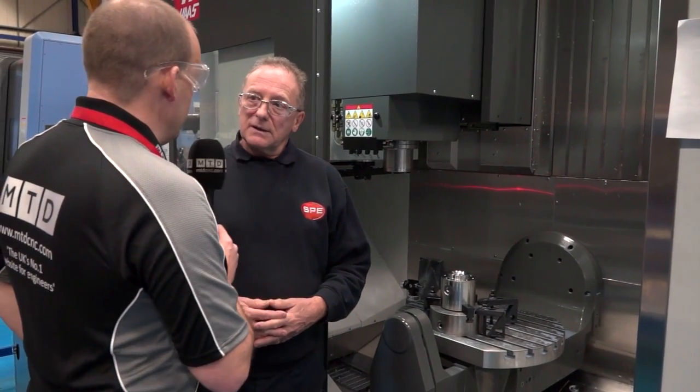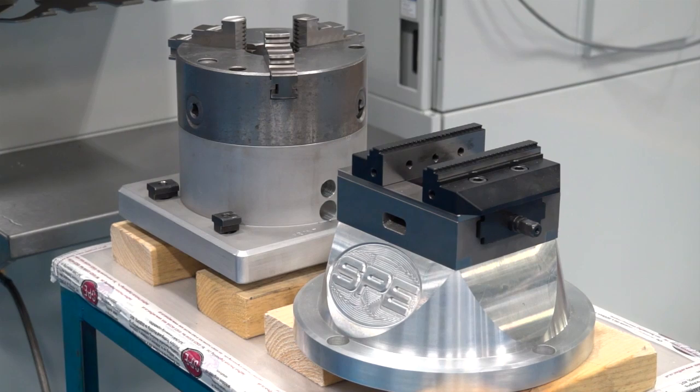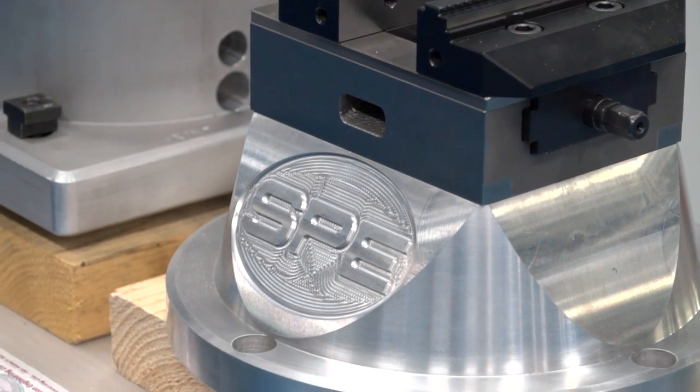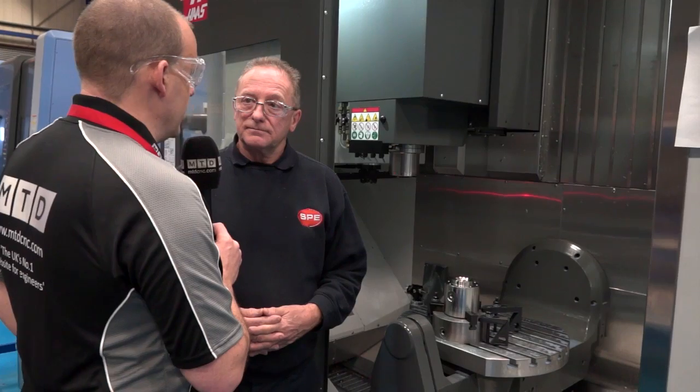The part we've got on here is a nitronic component — that's quite a tough stainless steel and not easy to cut. There's a lot of exotic materials here — everything from aluminium through to various stainless steels. Have you used this machine for five-axis simultaneous yet? Not at the moment, but it's certainly in the plan.